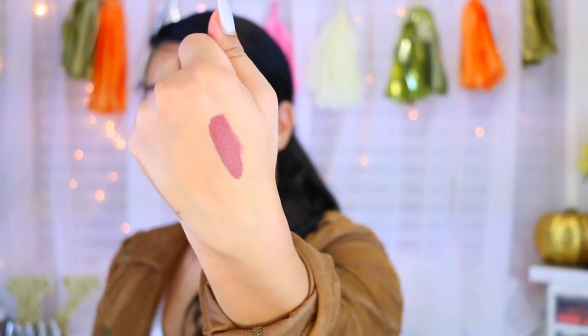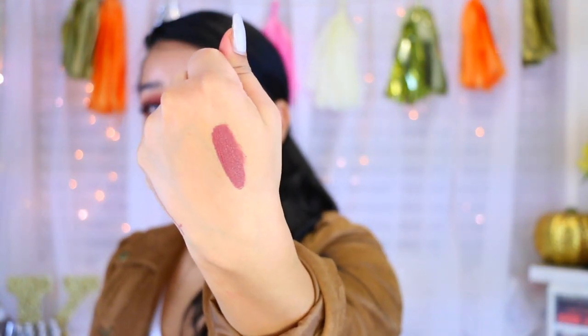The first one is called Fireside Flirting. The ones that I got are very fall appropriate, which is what I wanted. This one is super super pretty — it's kind of like a dusty rose with a little bit of mauve undertones. It's a gorgeous color that complements so many skin tones. I've worn this one and it is so gorgeous.